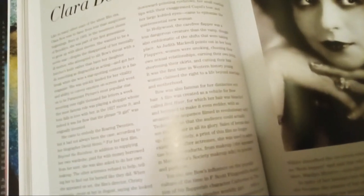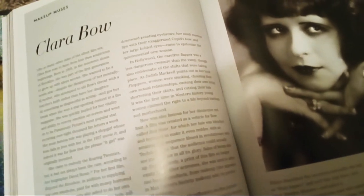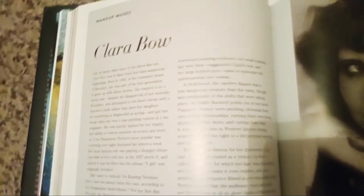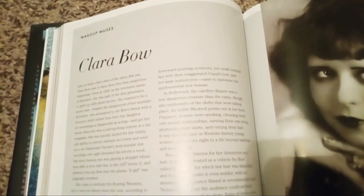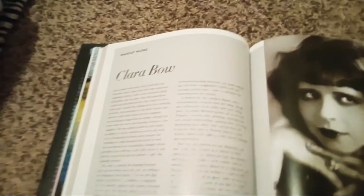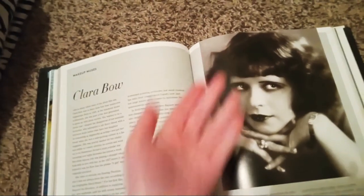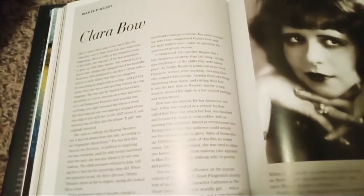Bow's appearance became crucial to her success. Although her feisty tomboy image, which made her equally appealing to both men and women, was true to her personality, many aspects of her look — such as her thin, low, downward-pointing eyebrows and her small rosebud lips with the exaggerated cupid's bow, and her large, kohl eyes — came to epitomize the quintessential new woman. Bow was also famous for her distinctive red hair; a special film was created where her hair was bleached and painted to make it even redder. She did a film called 'Red Hair' based on that. The beauty products she appeared in included Max Factor Society Makeup ads for powder and perfume.